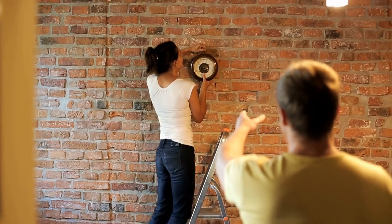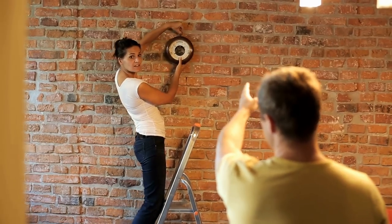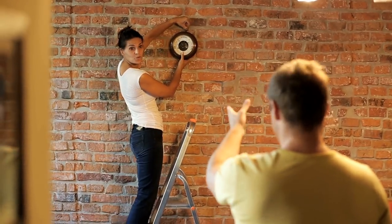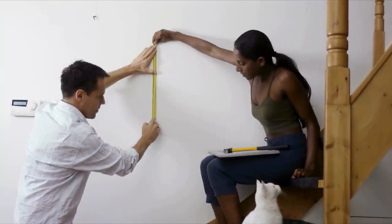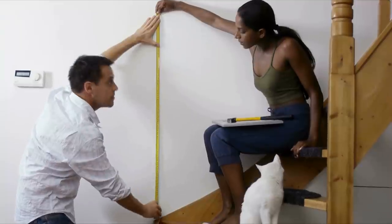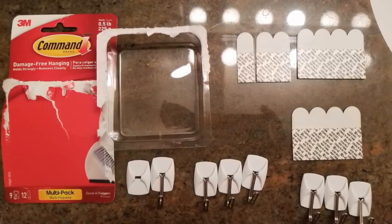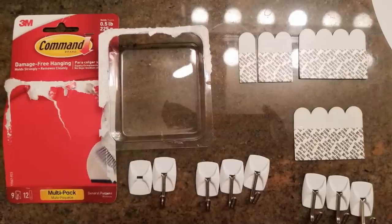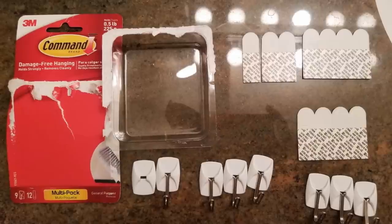8. Command hangers. If you're looking for a way to hang things on the walls without causing any damage to them, command hangers just might do the trick. These can stick right onto your walls and hold heavy items easily. The best part about them is that you can install them anywhere, giving you the option to really customize your storage according to your needs. Plus, they come off easily without any residue, leaving the walls just as they were before.